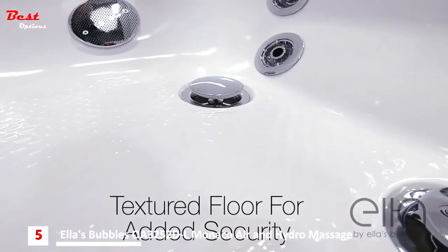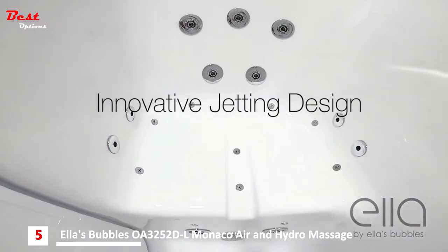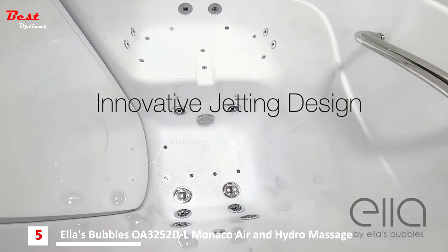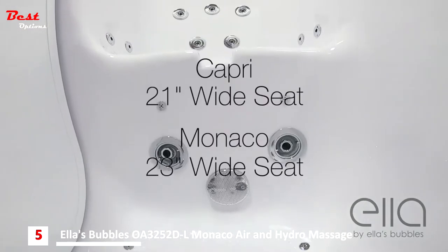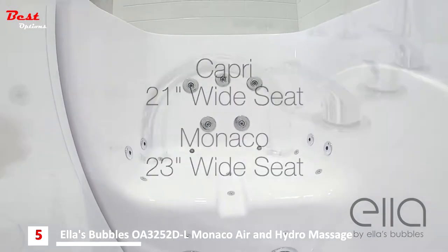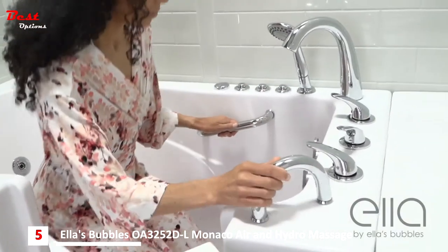All of Ella's tubs feature a textured floor for added safety, and an innovative jetting design for your maximum air and hydro massage experience. The comfortable 21 or 23 inch wide seat accommodates almost any size bather. These tubs feature deck and sidewall grab bars for your added security.